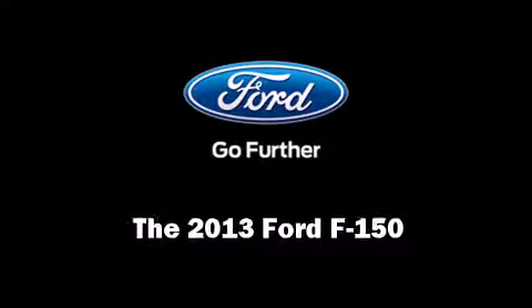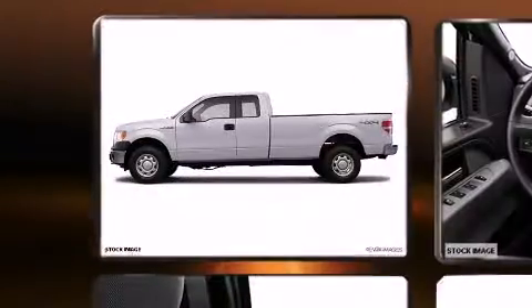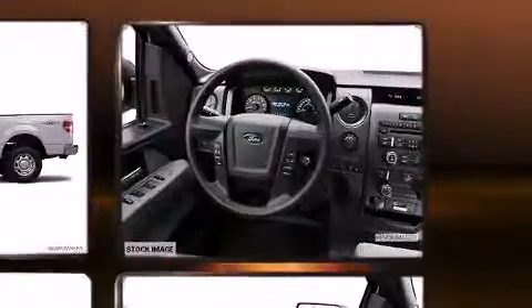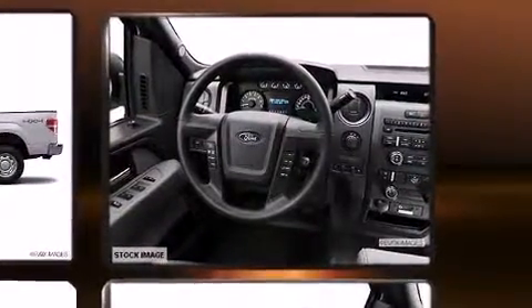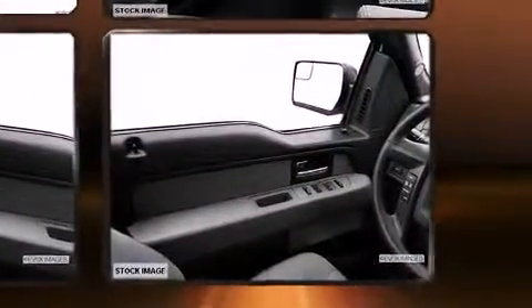Discerning drivers will appreciate the 2013 Ford F-150. A 3.7-liter V6 engine pairs with a sophisticated six-speed automatic transmission, and for added security, dynamic stability control supplements the drivetrain. Four-wheel drive allows you to go places you've only imagined.